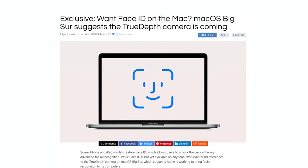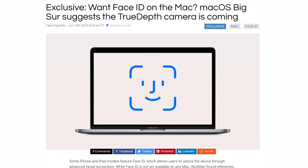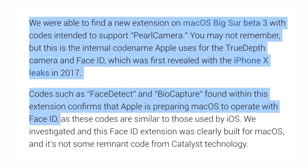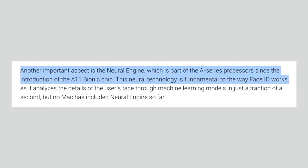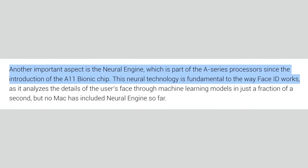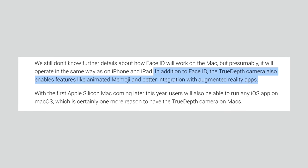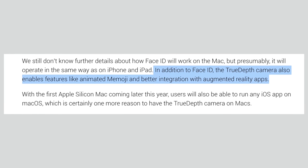9to5Mac just revealed a major exclusive leak from the latest MacOS Big Sur Beta 3 release. They found a new extension with code that points to Apple Silicon Macs finally coming with Face ID. This makes sense because Face ID requires the neural engine, which is built into the iPhone and iPad, and Apple has already revealed that Apple Silicon Macs will have the neural engine as well. If true, future Macs will have access to Memoji features and augmented reality apps like Snapchat filters.